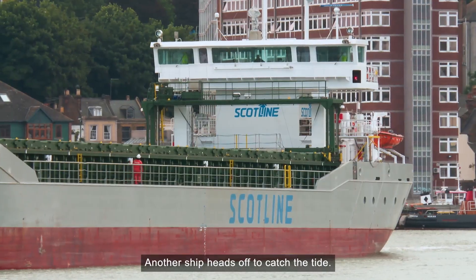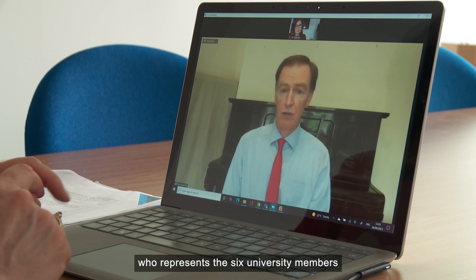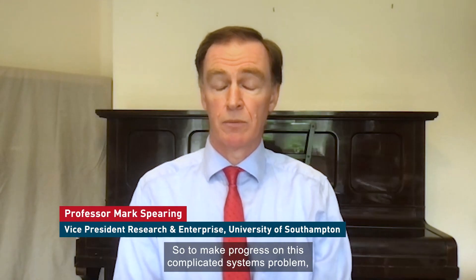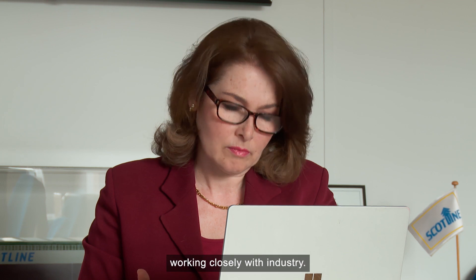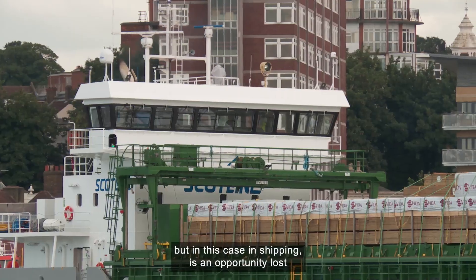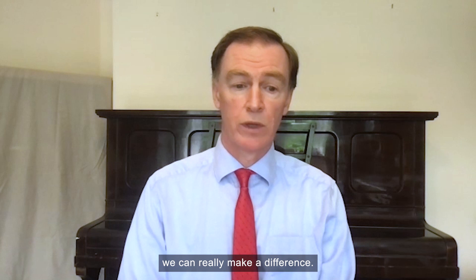Another ship heads off to catch the tide. Decarbonisation is a complex problem and academics are needed to solve it, according to Professor Mark Spearing, who represents the six university members on the MARI board. The UK has an immensely strong research base, largely held in universities. To make progress on this complicated systems problem, we need to draw on that, and that involves universities working closely with industry. There absolutely has to be a sense of urgency. Every year that passes without making progress on decarbonisation – in this case in shipping – is an opportunity lost and contributes to global warming. And there are some technologies that are pretty much ready to go, so if we can roll them out at scale, we can really make a difference.